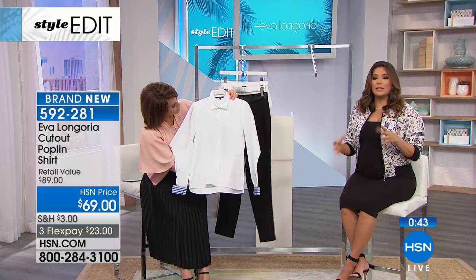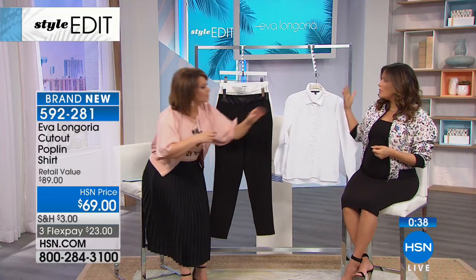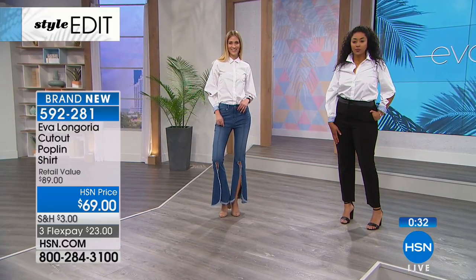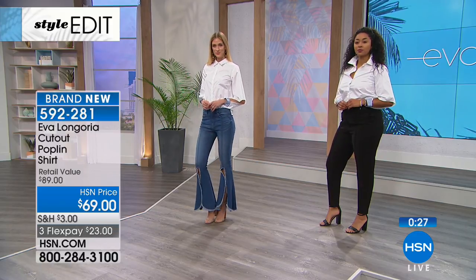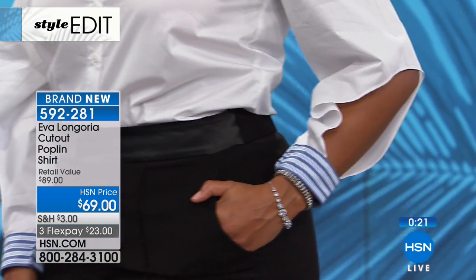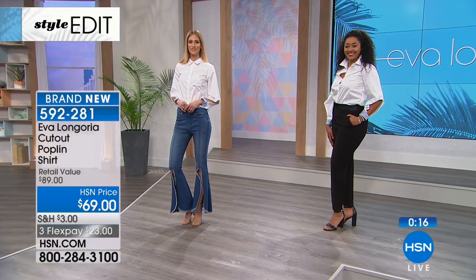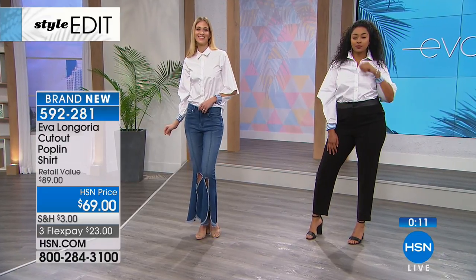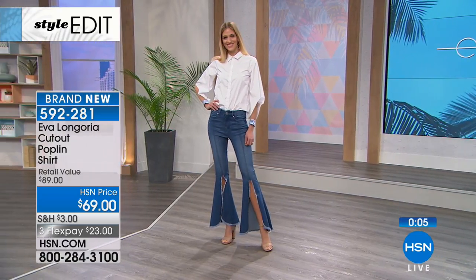It's classic but modern — that feels like an oxymoron, but it's a classic silhouette with something different. It has personality. This is $23 on any debit or credit card. Item number 592281.